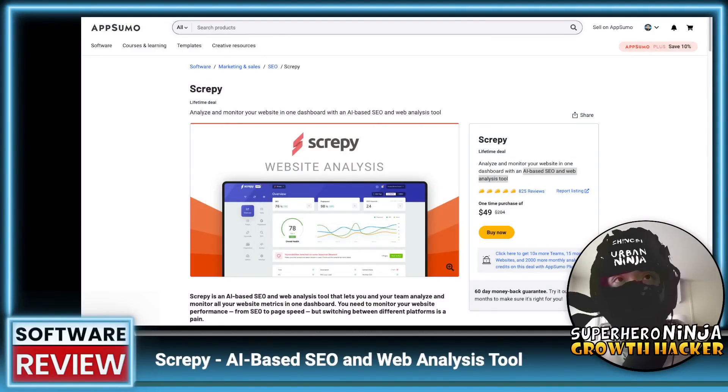What's up Growth Hackers? Today we're going to review Scrapey. This is an AppSumo deal right now. It's an SEO tool claiming to be AI. Right now I see most tools are using the buzzword AI, so we'll actually see if this is it. Without further ado, let's get started.